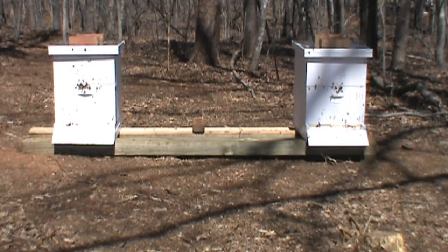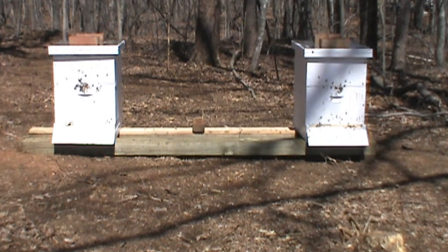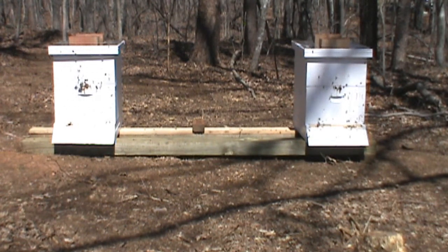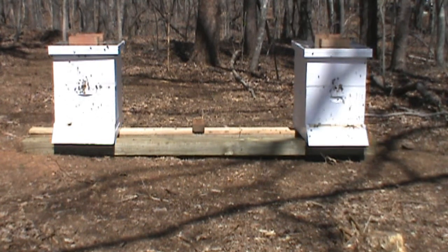It's like 50 degrees, kind of windy, the sun's shining. But they are really out taking cleansing flights and doing orientation — they're really out flying around.